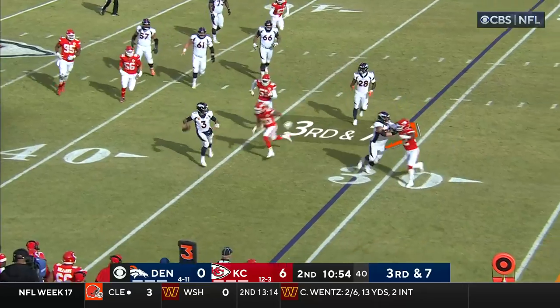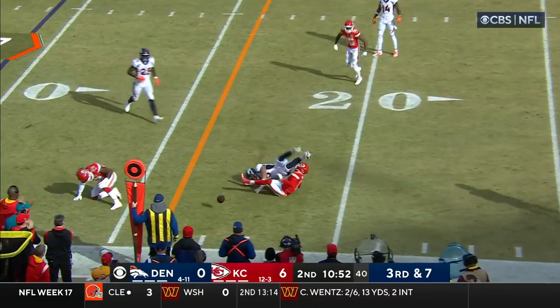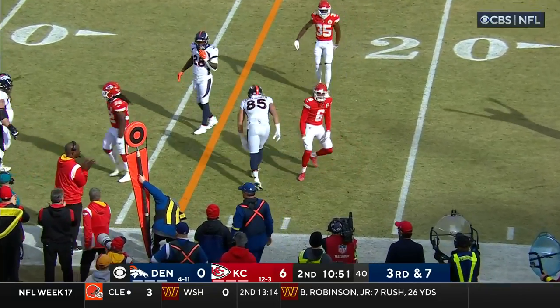Wilson on the move and throws — and it's incomplete.